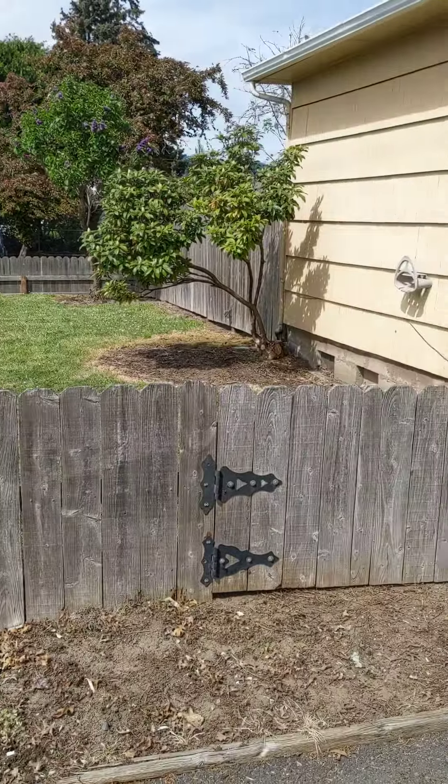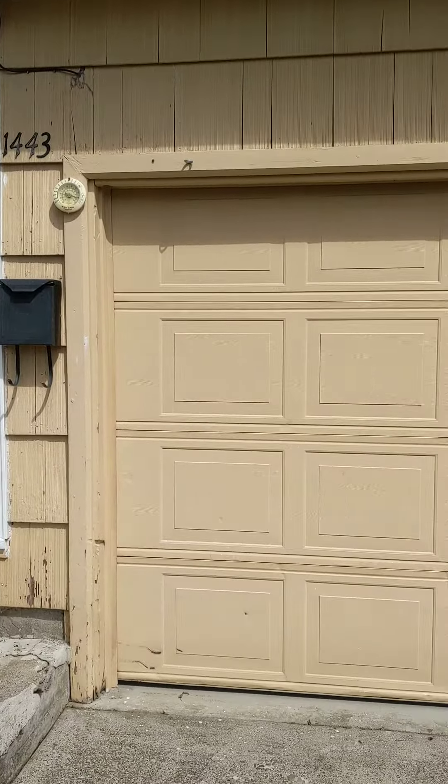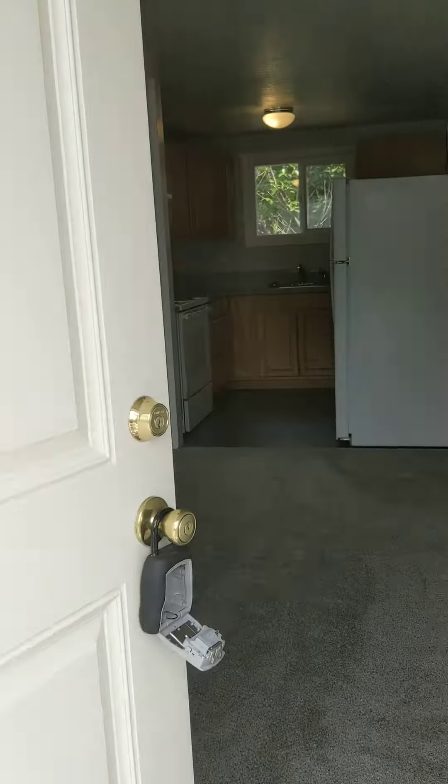Today we are at 1443 North 10th Street in Springfield. This is a two-bedroom one-bath duplex with a one-car garage.